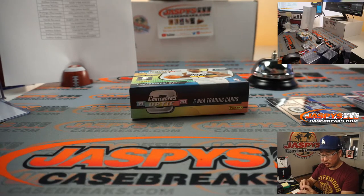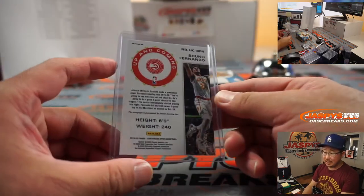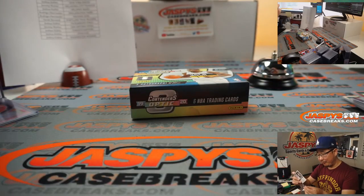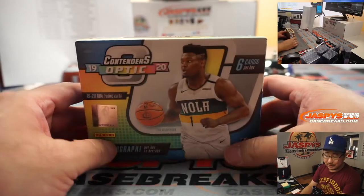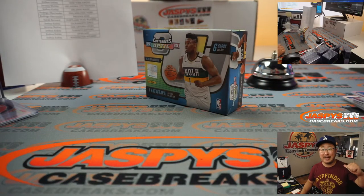And there you go, boys and girls — quick little two-box break of 2019-2020 Panini Contenders Optic Basketball. The next two-box will be from a fresh inner case from a fresh master case, so we can keep chasing guys like Ja Morant, Tyler Hero, and so on. I'm Joe for JazzyCaseBreaks.com — thanks for joining, I'll see you next time. Bye-bye.